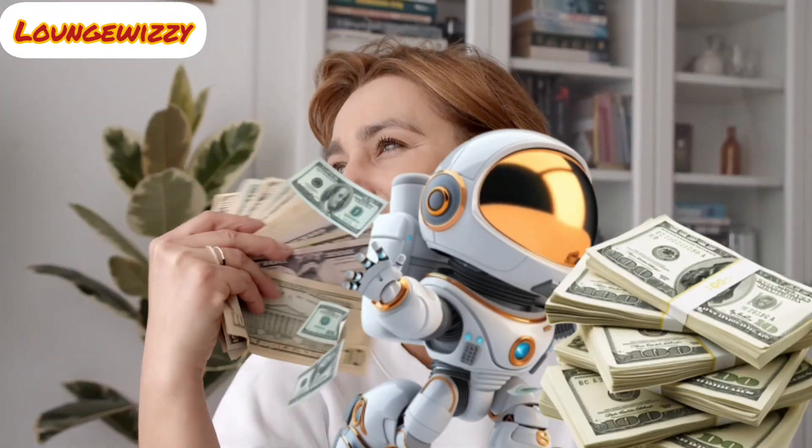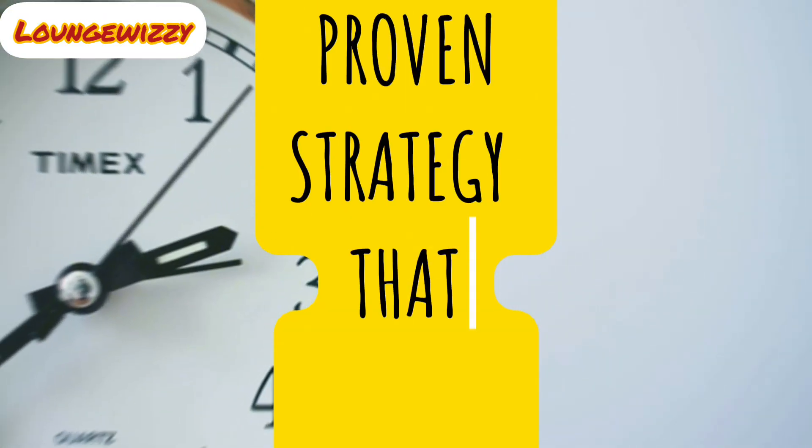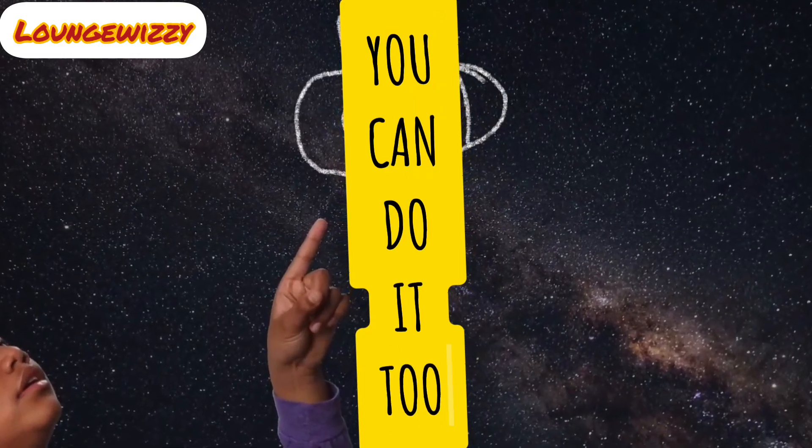Are you ready to discover how I turned AI tools into a $500 a day income stream? No gimmicks, no fluff, just proven strategies that work. In this video, I will walk you through step by step how you can do it too.